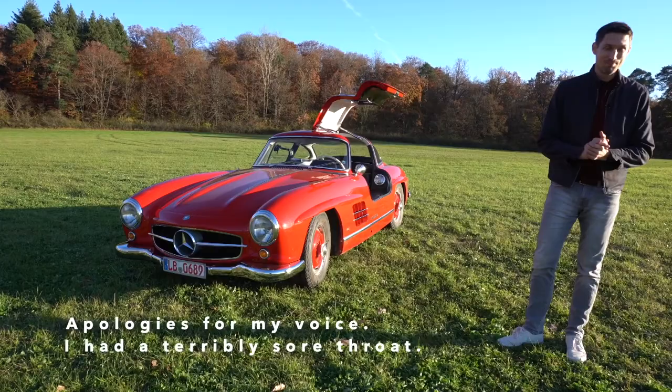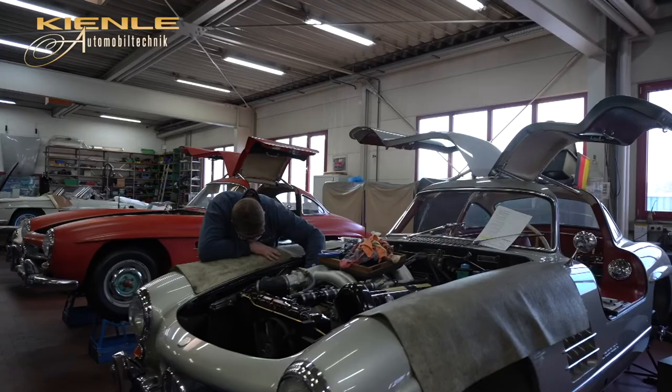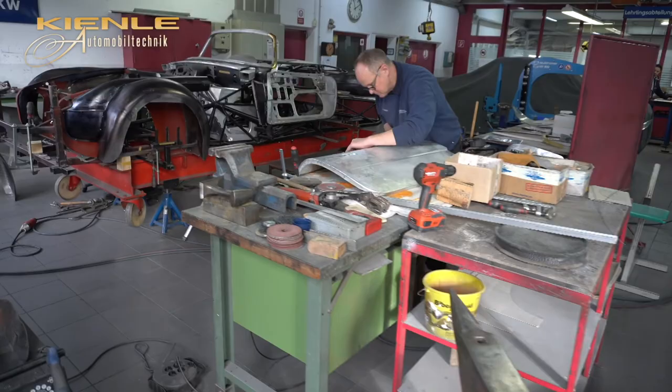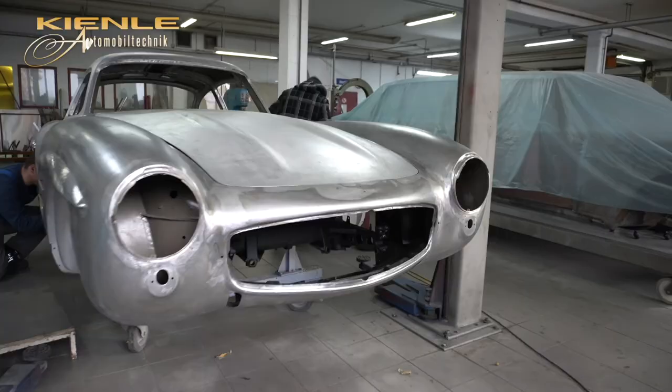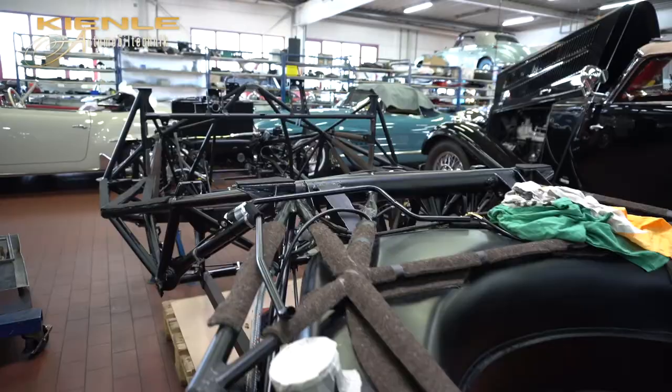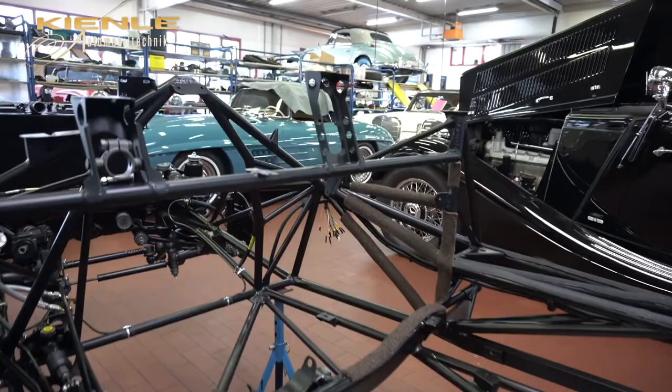Hello and welcome! Today is a very special day, as you can see with a very special car. We're in a small town near Stuttgart at a company called Kienle Automobiltechnik. For almost 40 years they've been restoring Mercedes-Benz classic cars. Their expertise and perfection and craftsmanship is pretty unmatched in the world, especially when it comes to the 300SL.